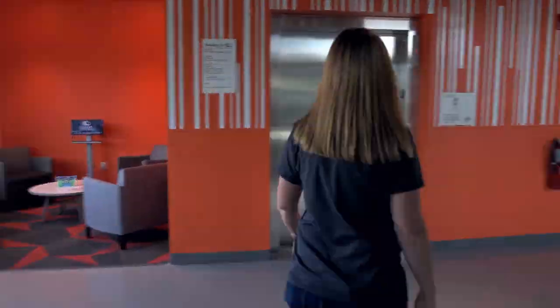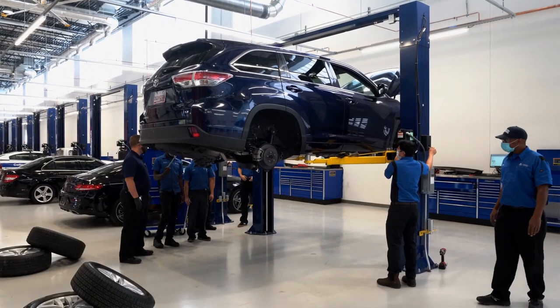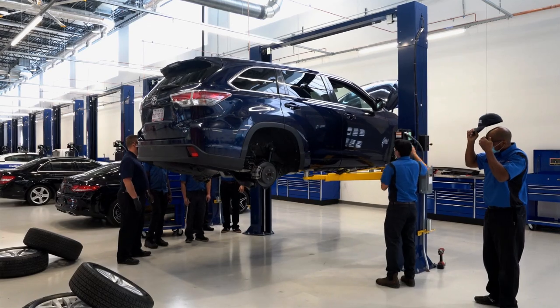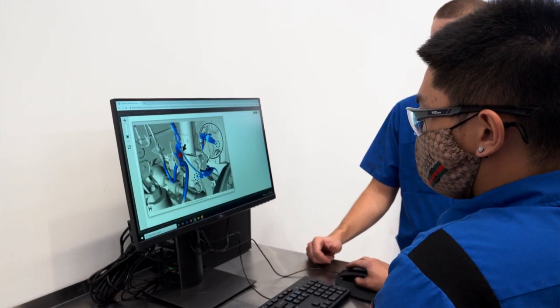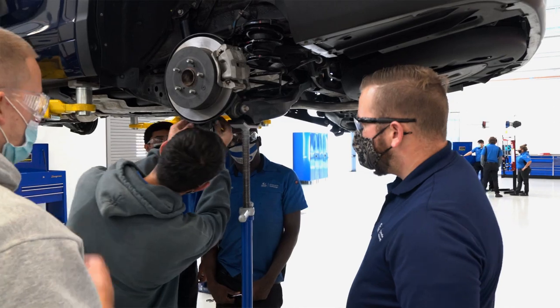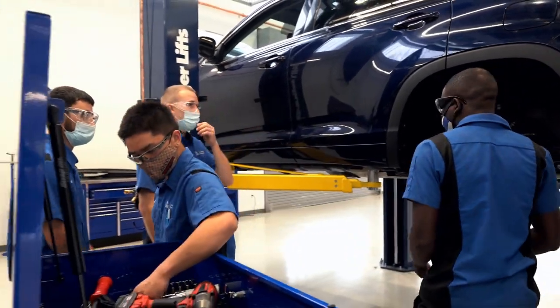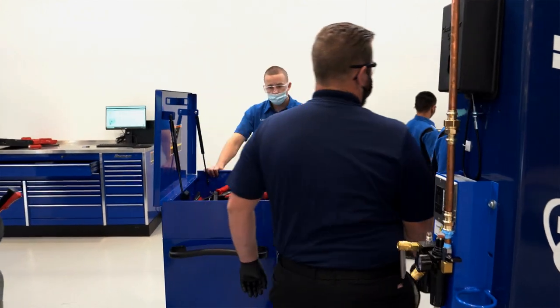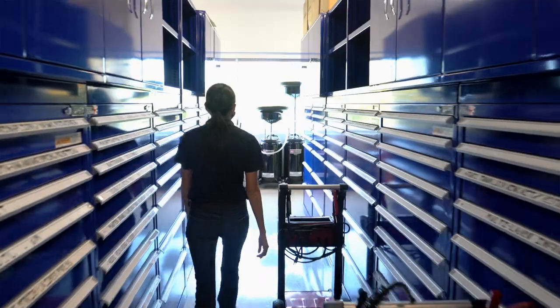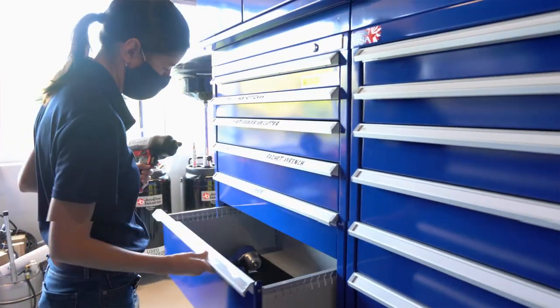Now that we're done with admin building A, we're going to walk across to our trade building D. We are in one of our automotive labs. Automotive is again a two-year program geared to get you into the working world in two years or less. You'll learn how to work in a dealership, a tire and lube shop, or an independent shop, using all of the tools you would see there. As we're walking through you'll see all of the blue toolboxes — these are fully stocked. Students are not required to bring any of their own tools; they are all provided here.